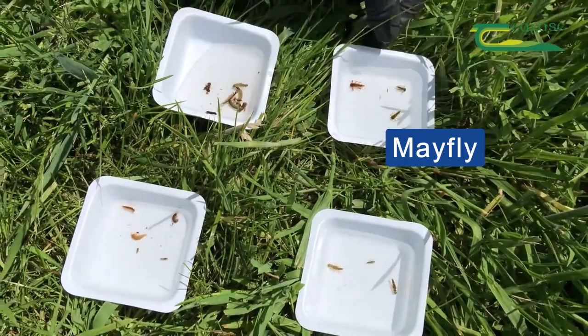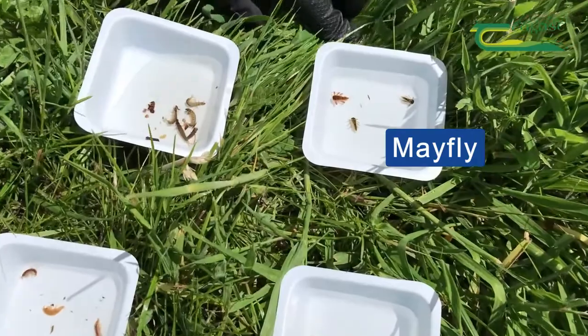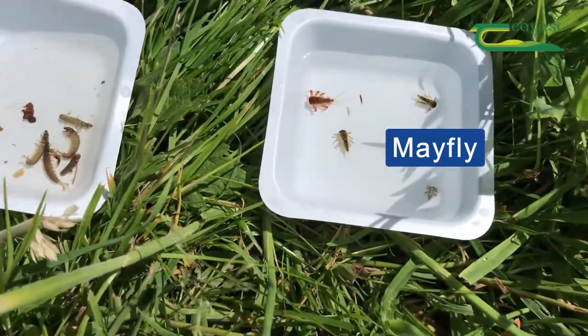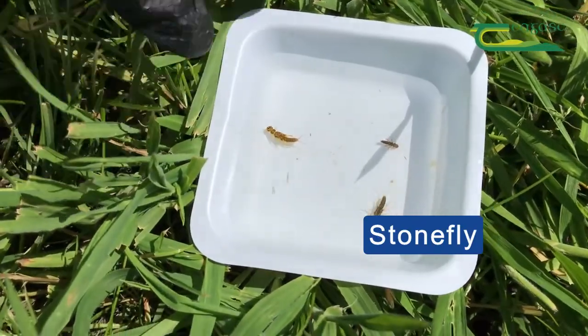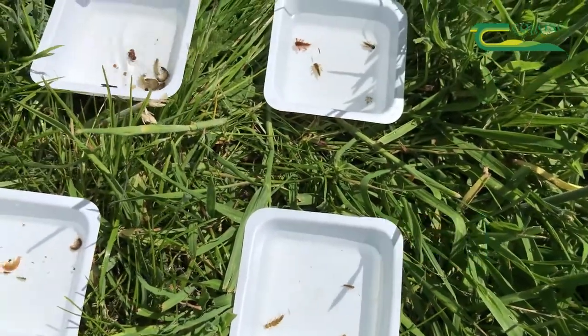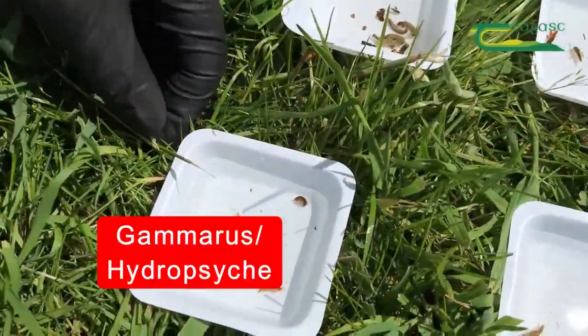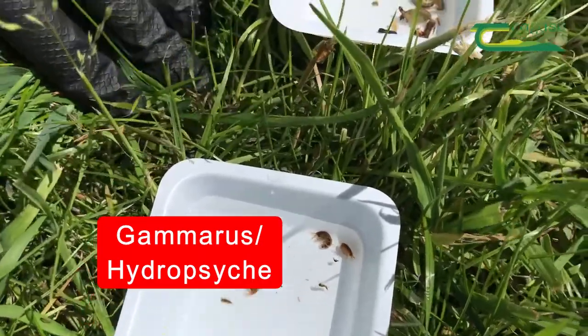So here we have our mayflies. There are about three different species of those that we look out for, and we spend a nice bit of time trying to distinguish them. Our stonefly here — both of these together are indicators of good water quality. And then we have other indicators of poor quality water; these are pollution-tolerant species.